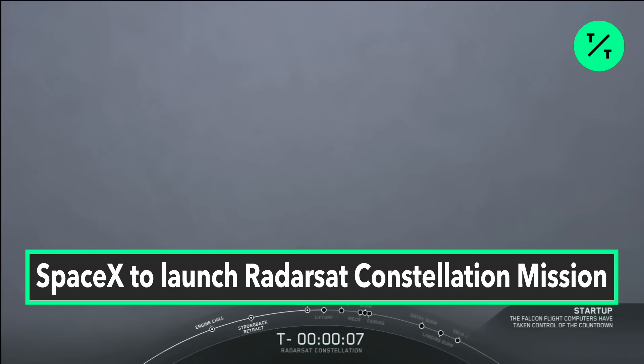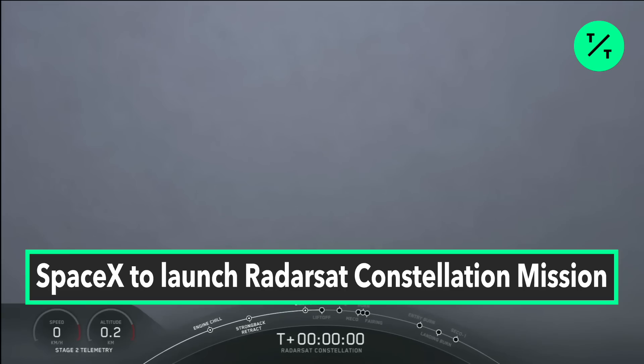10, 9, 8, 7, 6, 5, 4, 3, 2, 1, ignition. Liftoff of the Falcon 9.